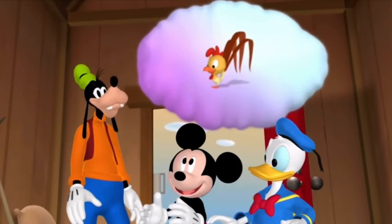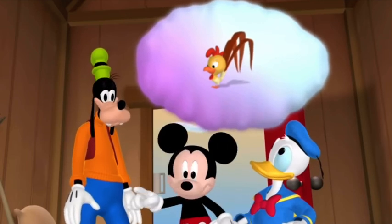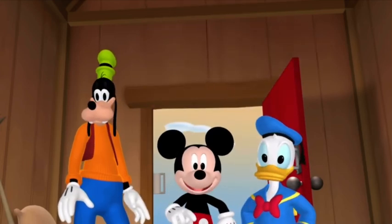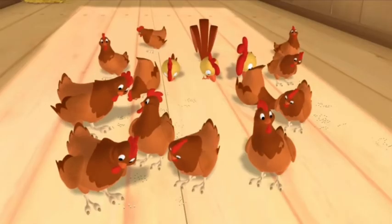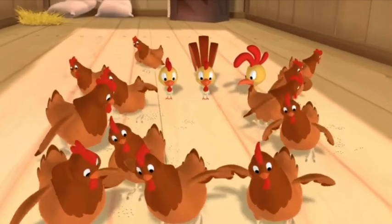Booboo chicken is a little yellow chicken with a big beak and big tail feathers. So first, we have to find all the yellow chickens. Do you see the yellow chickens? Uh-huh, there they are.